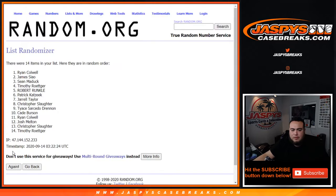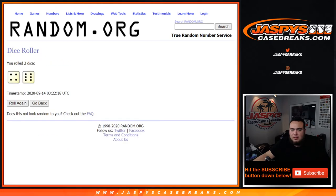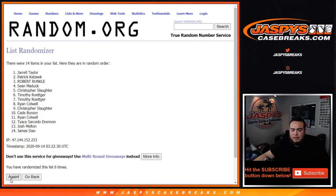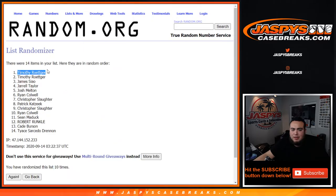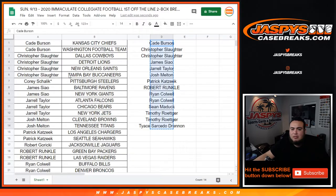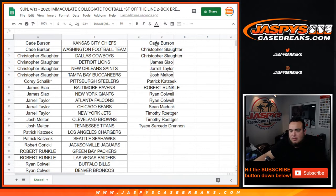Rolling the dice — one, two, three, four, five, six, seven, eight, nine, ten. Going to after ten times — Timothy, congratulations, you just won the Bengals!